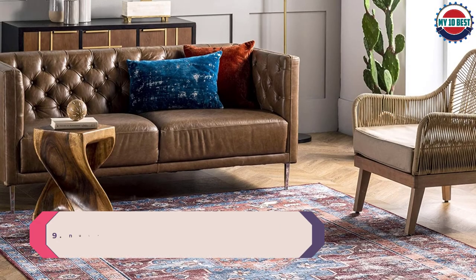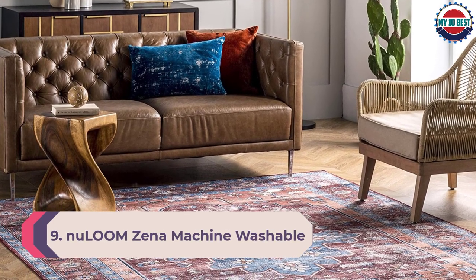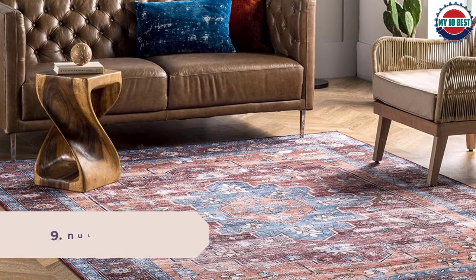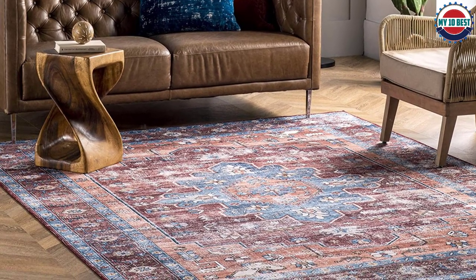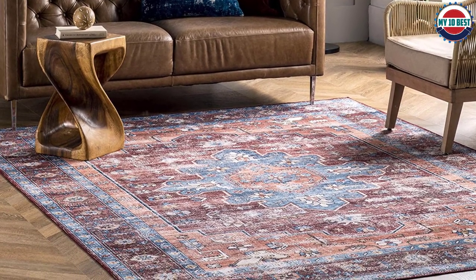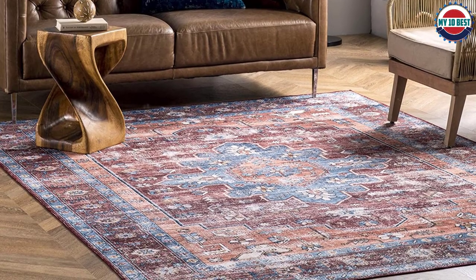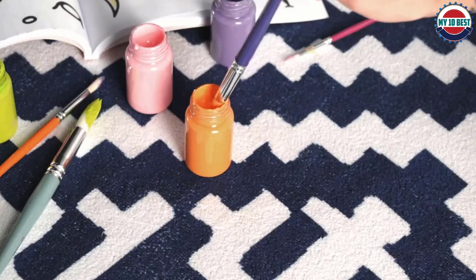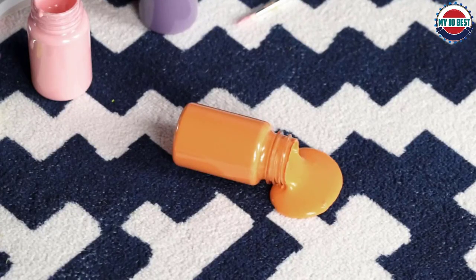Number 9: New Loom Xena Machine Washable Medallion Area Rug. At New Loom, we believe that floor coverings and art should not be mutually exclusive. Founded with a desire to break the rules of what is expected from an area rug, New Loom was created to fill the void between brilliant design and affordability.